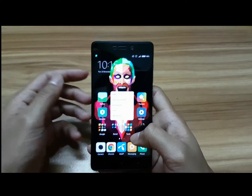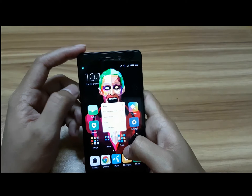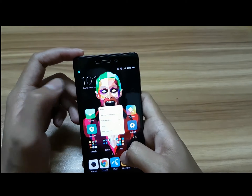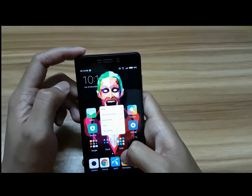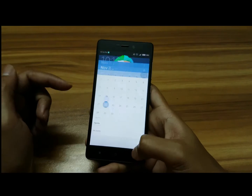Before this version, you couldn't go to the date options underneath the clock. Now you can press directly on the clock and go straight into the calendar. That's a cool improvement.